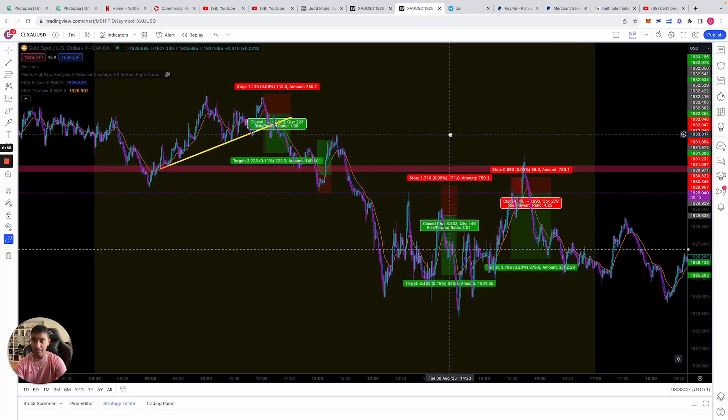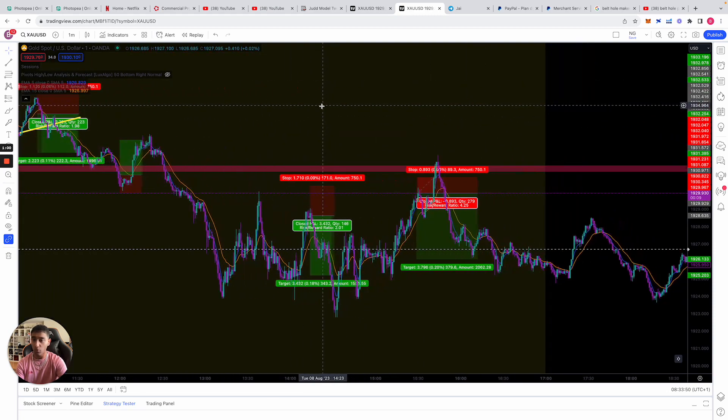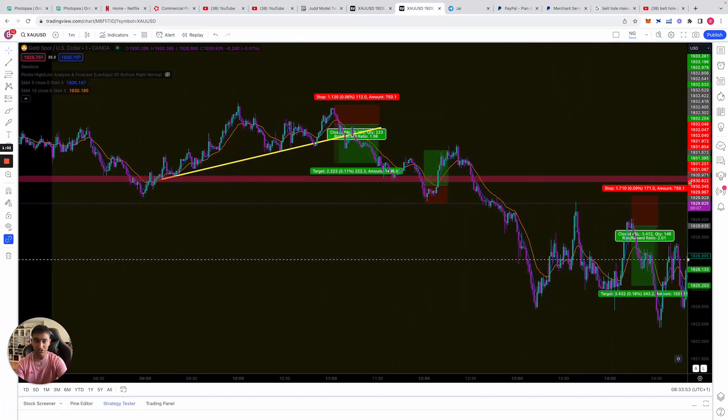These are all four trades that we took yesterday — one, two, three, and the last one was a loss. So what is the strategy and why do we enter these trades?